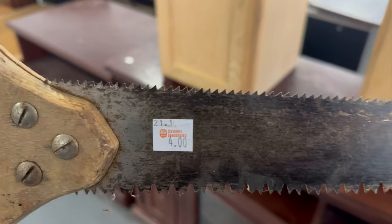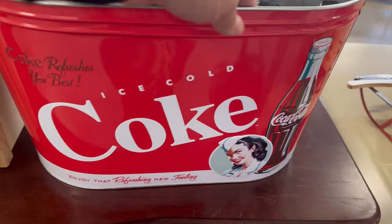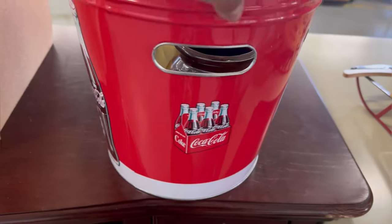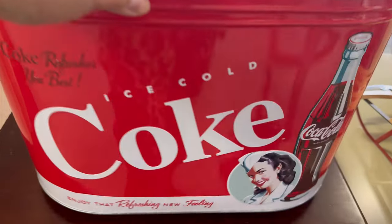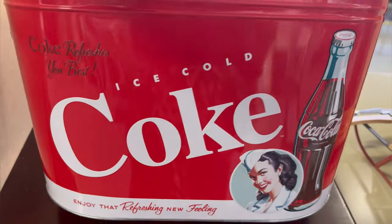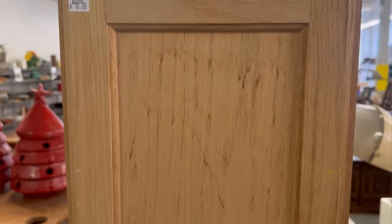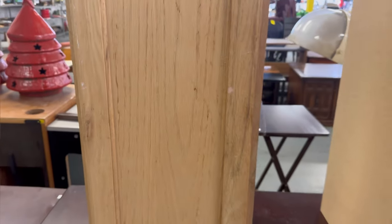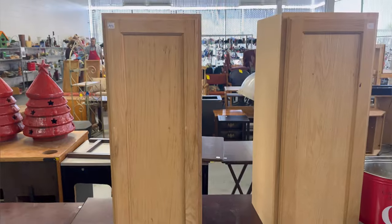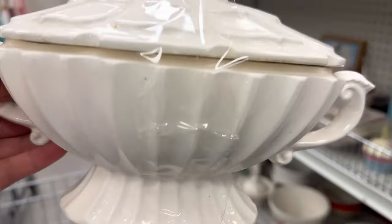They had this hand saw for four dollars - I really like the shape of it. And look at this beautiful Coke tin container, oh my gosh, this is so nice. They had so many great things outside in the yard, and they also had these beautiful cabinets. Look at the trees in the back - did you guys see those red trees? I didn't even pay attention to them when I was there.